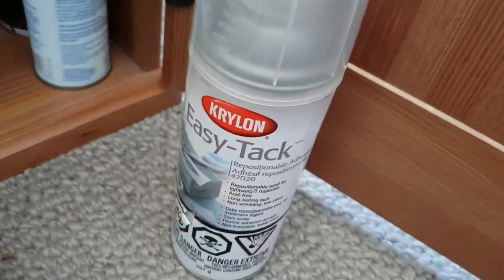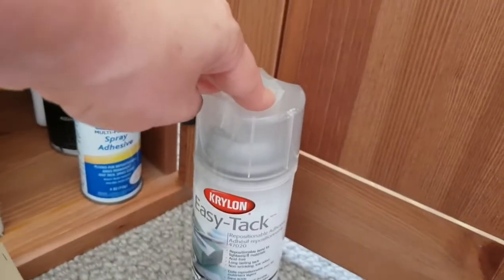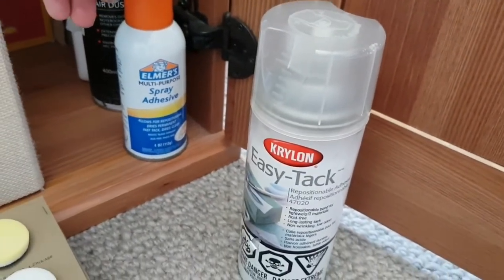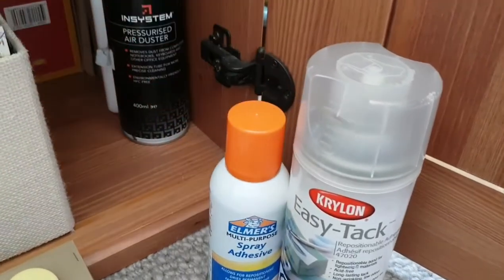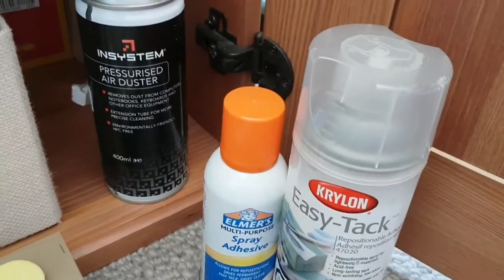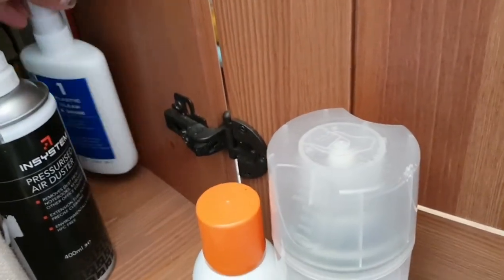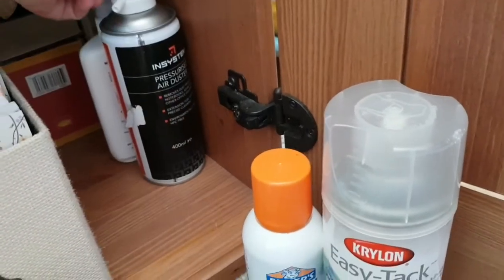I have a few bottles: Easy Tack, spray adhesive — the temporary one I use on the back of my stencils, and the permanent one I use to attach fiddly things. I also have an air duster and cleaning fluid for my Misti.